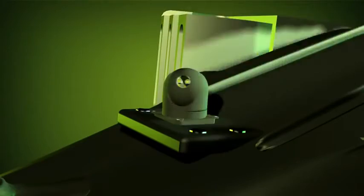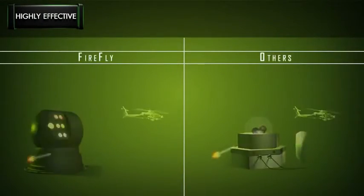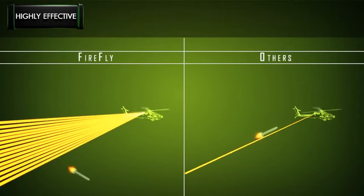Developed and built specifically for helicopters and light to medium signature platforms, Firefly's broad beam spot hits targets with almost 100% probability, compared to alternative solutions that require pinpoint accuracy to successfully deflect a threat.